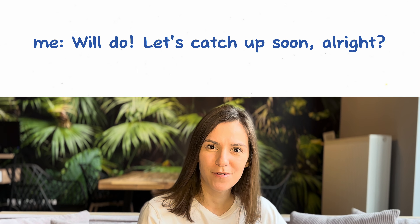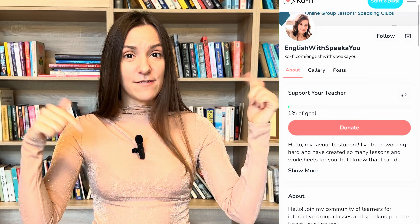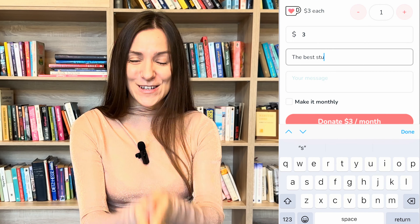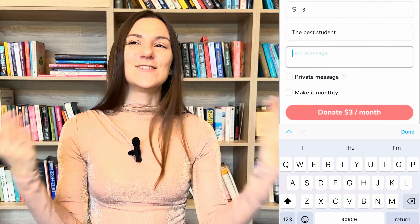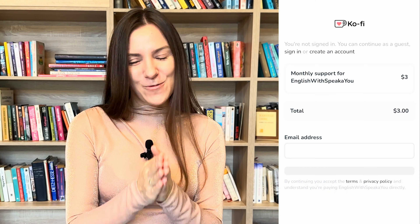I just want to take a moment and thank all of you for supporting me, for following me, for liking the videos and sharing them with your friends, and for doing all the exercises with me. There is one more way to support me: go to Ko-fi and buy me a coffee. I'll leave the link in the description box. You can do it for as little or as much as you wish. I appreciate every way you support me — thank you so much!